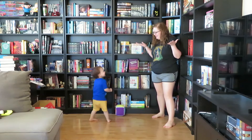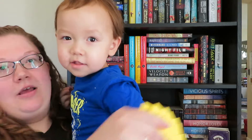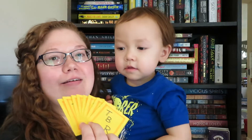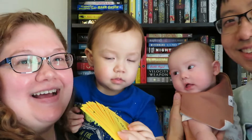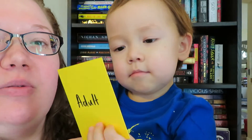Roll number one was yellow, so we need to pick a yellow card. Presley usually helps me pick these cards and he's going to again. We're now in a different filming location — the library — because my parents are moving in with us and I had to shift things around. I'm standing currently so I need to pick this kid up. The card he picked says 'adult book.'